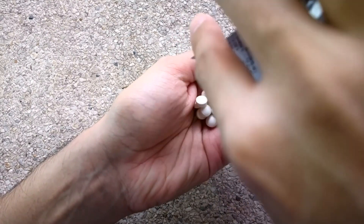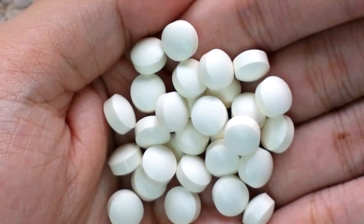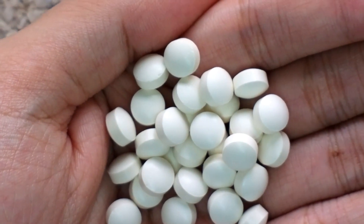If you want to whiten your skin, it would be better if you take this together with a glutathione supplement. And by the way, I'll be reviewing affordable glutathione on my channel, so watch out for that.